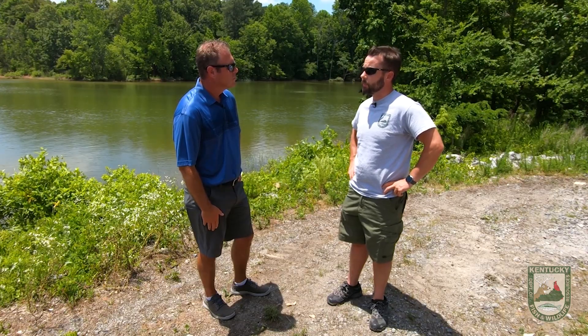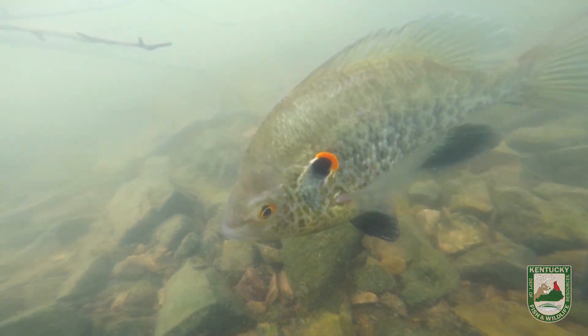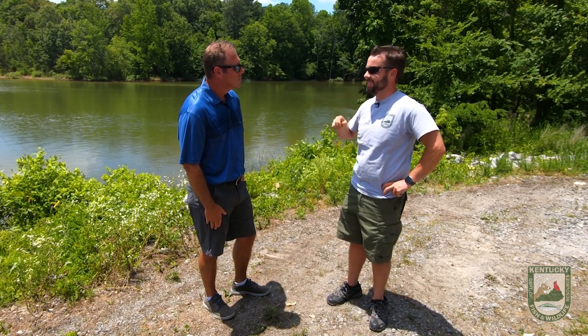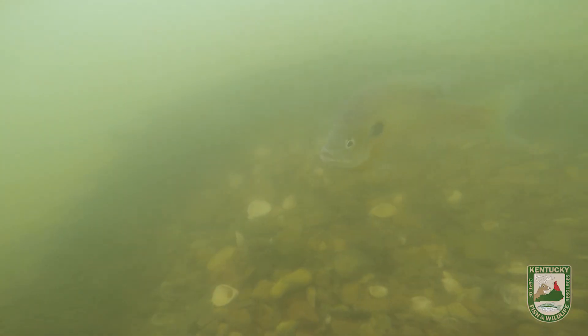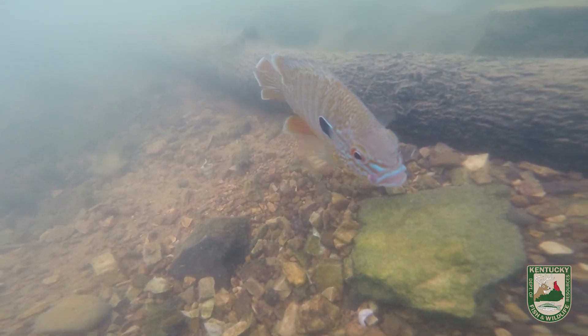The way fish defend their nests varies by species and by individual. Many people think red ear are extremely skittish — that you have to cast from 40 feet away and not splash — but snorkeling observations show that if you're right on their nest, they'll stand there and look at you. Bluegill are much more skittish; they'll leave and circle back. Long ear sunfish tend to be pretty aggressive and will stay and defend their nest.